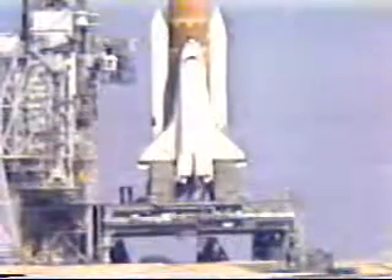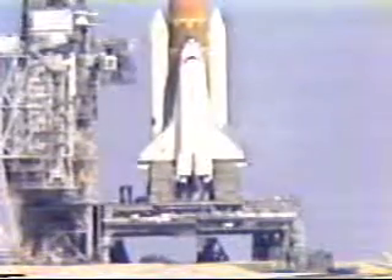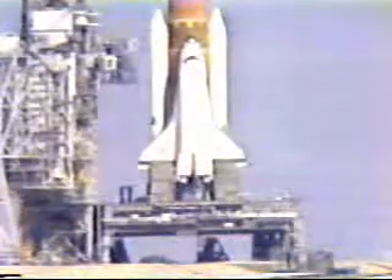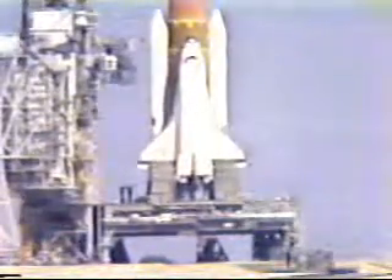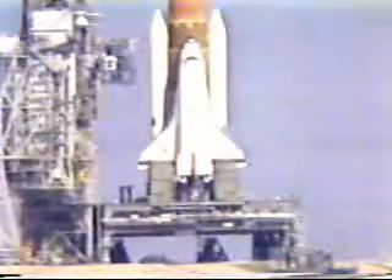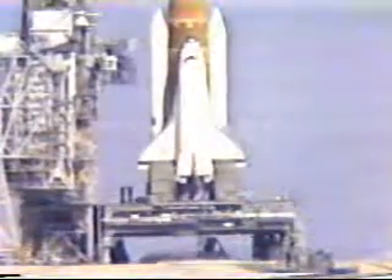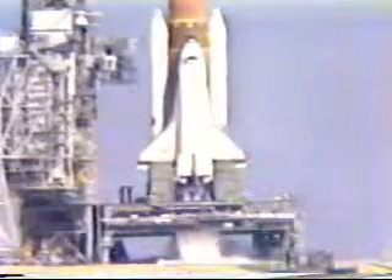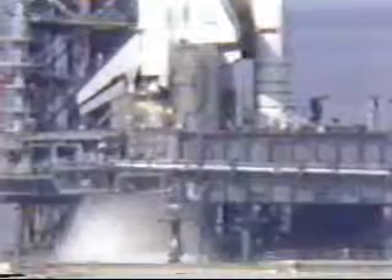T-minus 31 seconds, we have a go from LPS for auto sequence start. Four primary flight computers taking over main control of the terminal count. Final LPS command for engine start will occur at approximately T-minus 10 seconds. T-minus 15 seconds and counting. T-minus 10, go for main engine start.